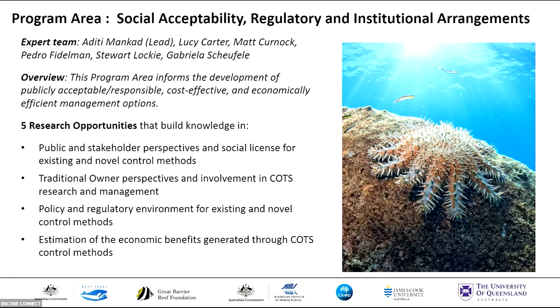The last program area, and certainly not the least, is the Social Acceptability, Regulatory, and Institutional Arrangements program area — or just the Social Science Team — led by Aditi Mankad. Her team developed five research opportunities that build capacity in understanding public and stakeholder perspectives and social license for existing and novel control methods, traditional owner perspectives and involvement in COTS control and research and management, the policy and regulatory environment for existing and novel control methods, and estimation of the economic benefits of COTS management.